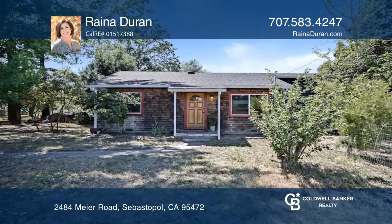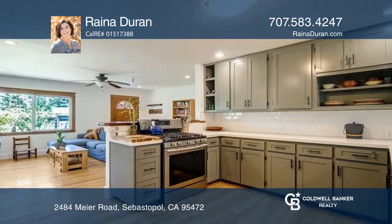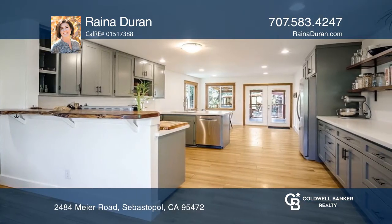Welcome to this country home down a tranquil lane in South Sebastopol. The three-bed, two-full bath home offers an open floor plan, a tastefully remodeled kitchen, and a primary bedroom with an en-suite bathroom and walk-in closet.